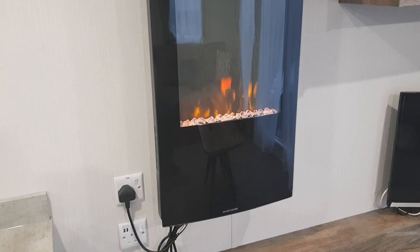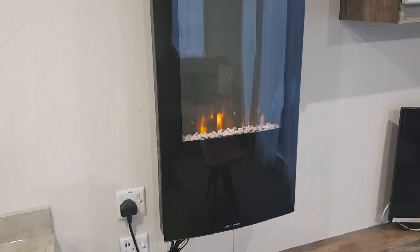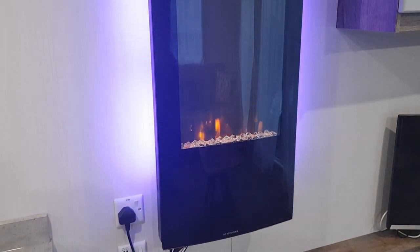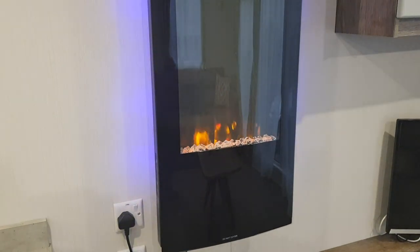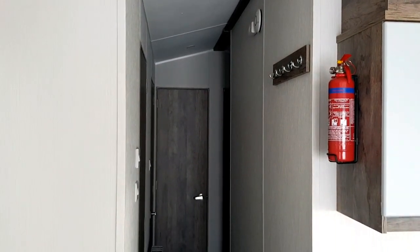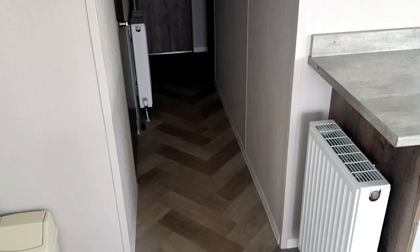It's nice and warm in here with central heating and double glazing throughout. There are plenty of radiators throughout for keeping you warm or drying your clothes.